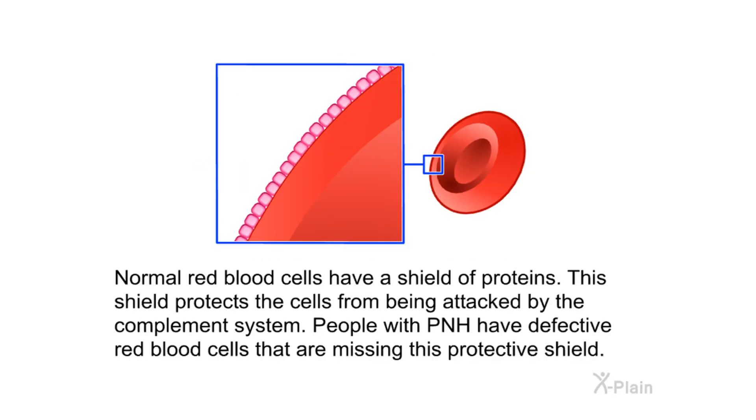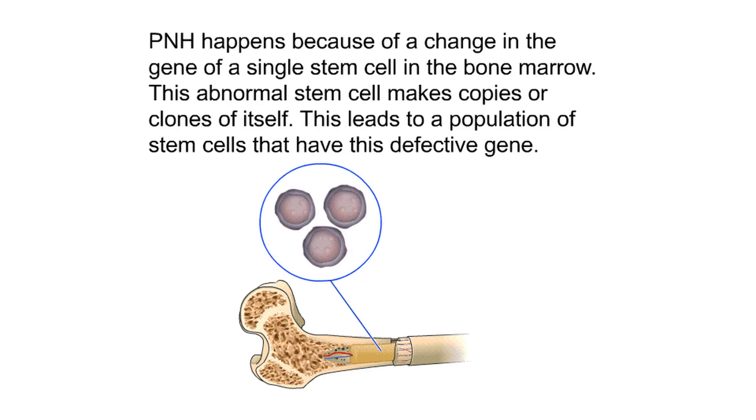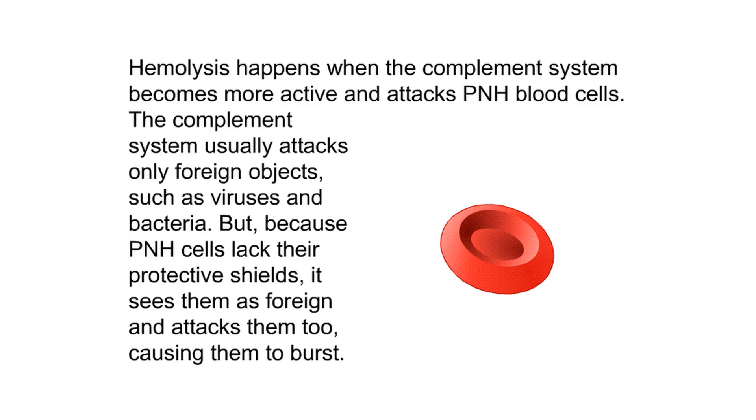What causes PNH? Normal red blood cells have a shield of proteins that protects them from being attacked by the complement system. People with PNH have defective red blood cells missing this protective shield. PNH happens because of a change in the gene of a single stem cell in the bone marrow. This abnormal stem cell makes clones of itself, leading to a population of stem cells with the defective gene, which in turn make red blood cells with a defective shield of proteins — called PNH blood cells.